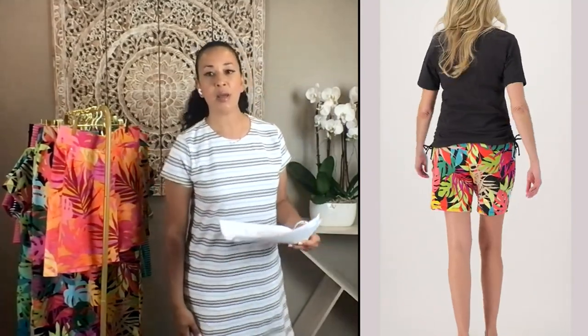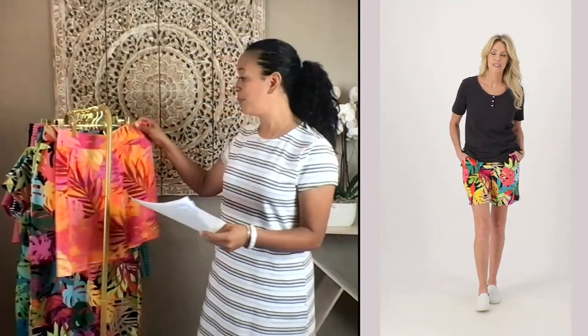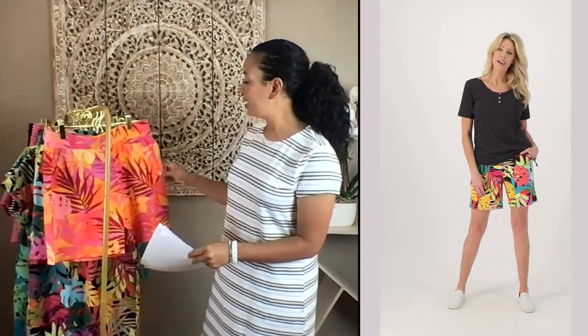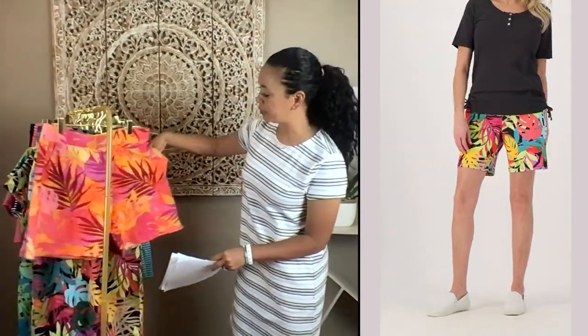It covers you well. It gives you a good cover. It's not a Bermuda short — it's a little bit shorter than a Bermuda short, but this short is just so great because it's versatile. It's comfortable. It's got that beautiful self-banded waistband, about two inches. And then it has these beautiful pockets in the front.